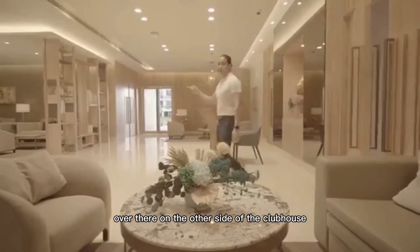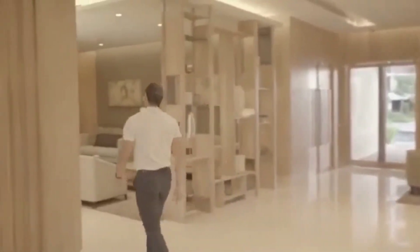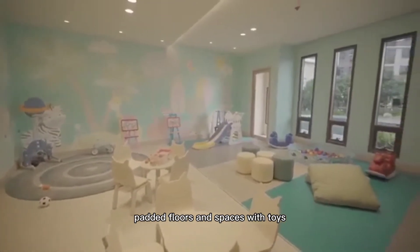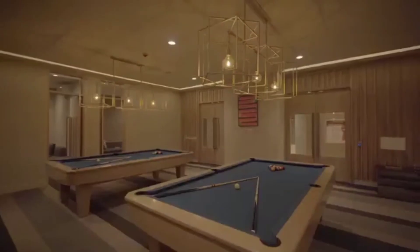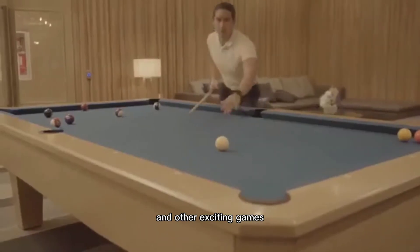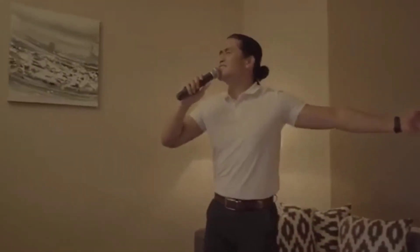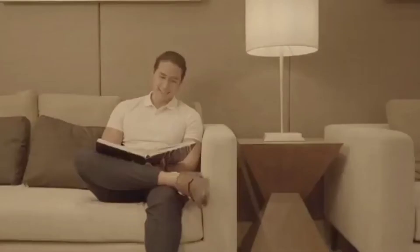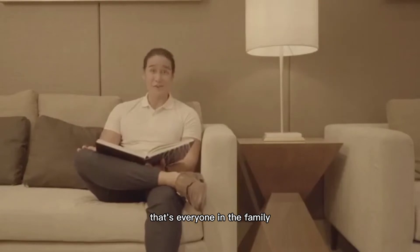Over there on the other side of the clubhouse, we have dedicated recreational spaces. We have the play area for the kids with colorful murals on the walls, padded floors, and spaces with toys, games, and books to keep the children busy. There's a game room for those who are into billiards and other exciting games, a karaoke room for whenever you feel like singing your heart out, and a reading nook for those who want to spend quiet time with a book. The amenity area truly has everything for everyone in the family.